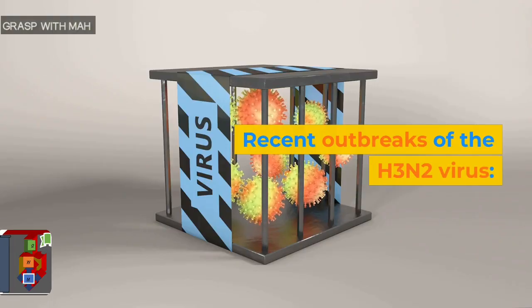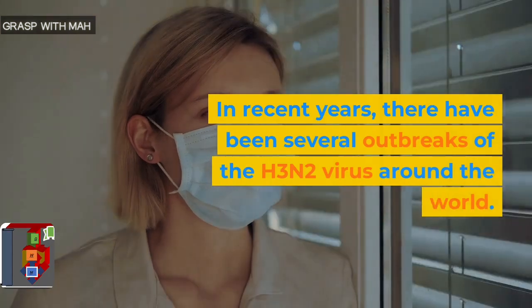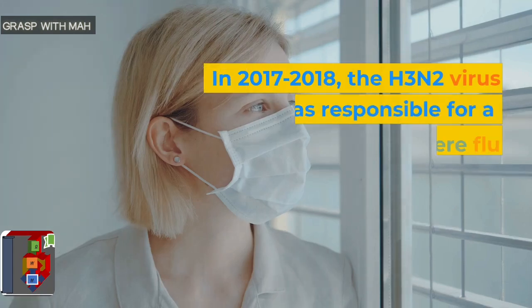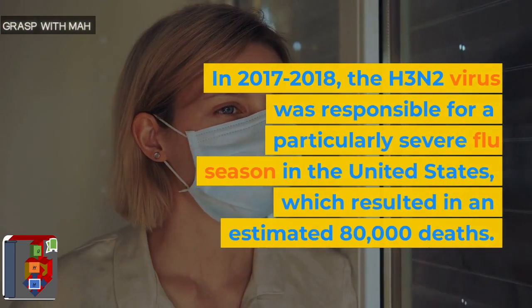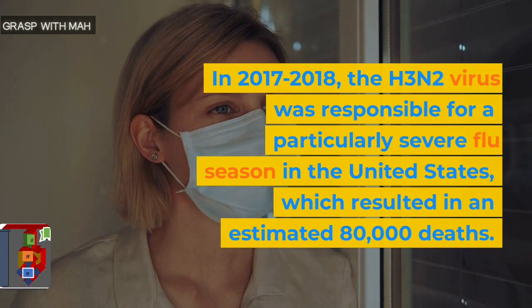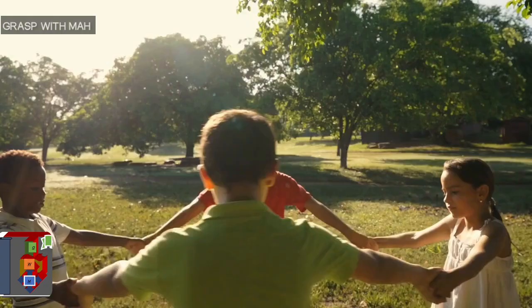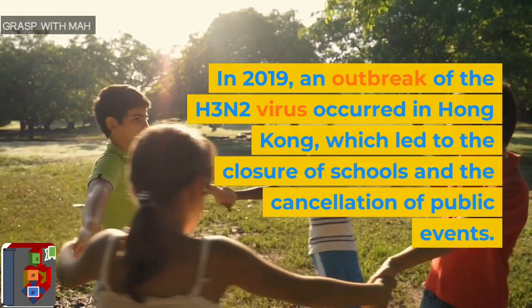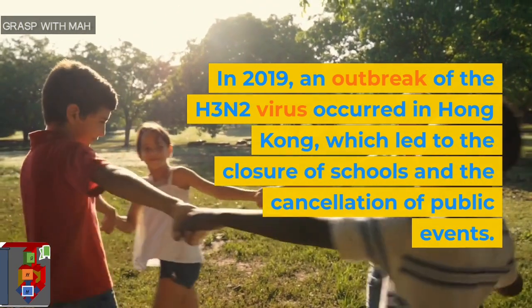Recent outbreaks of the H3N2 virus. In recent years, there have been several outbreaks of the H3N2 virus around the world. In 2017-2018, the H3N2 virus was responsible for a particularly severe flu season in the United States, which resulted in an estimated 80,000 deaths. In 2019, an outbreak of the H3N2 virus occurred in Hong Kong, which led to the closure of schools and the cancellation of public events.